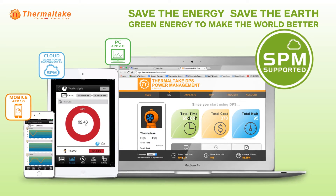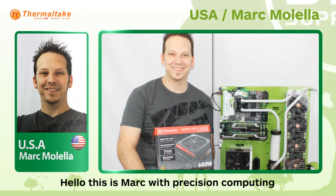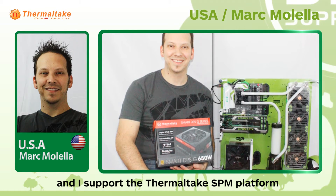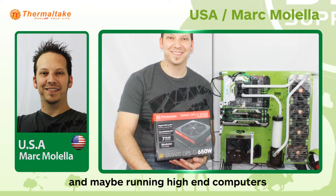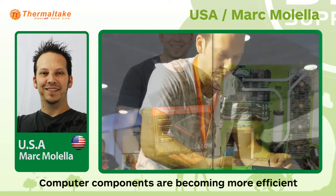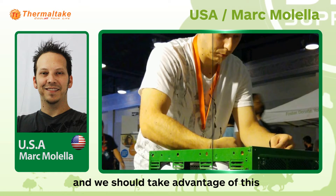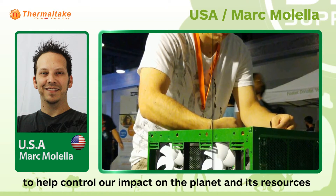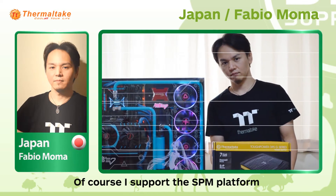Let's see what they think of the SPM platform. Hello, this is Mark with Precision Computing, and I support the Thermaltake SPM platform because it helps computer enthusiasts such as myself that may be running high-end computers to be aware of their power usage. Computer components are becoming more and more efficient as technology advances, and we should take advantage of these things by being able to monitor our power usage, which will help control our impact on the planet and its resources.